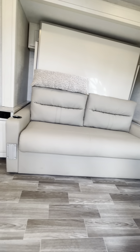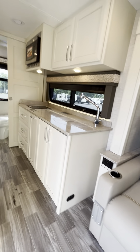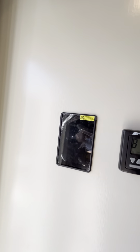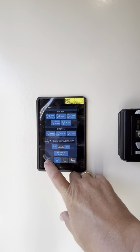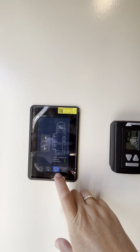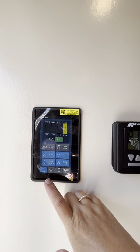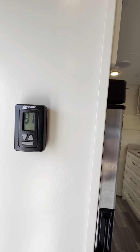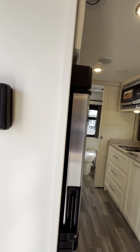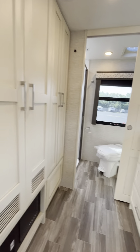This does have the Murphy bed that is behind that couch, as well as all of our system switches here. This is where we can control our slides, check our tank levels, battery levels, things like that. This is for our air vents above for our air conditioning and such.